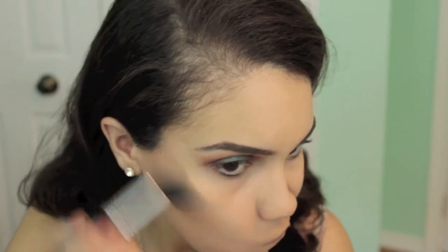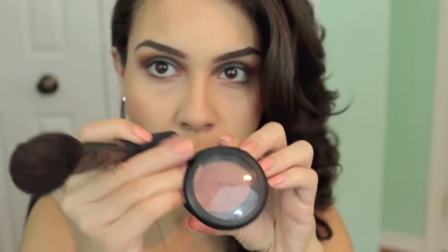Next we're going to contour. I'm using the Benefit Hoola bronzer with a small Sigma contour brush to contour my cheekbones, bronze around my forehead, and contour my nose with a blending brush. Then I'm taking a blush by Makeup Geek called Bliss, applying it to the apples of my cheeks. It felt a bit too light, so I went in with MAC's blush in Melba on top to give a bit more color.